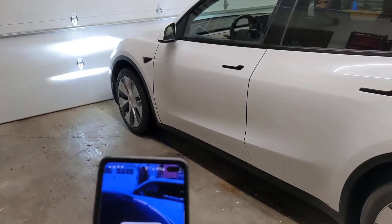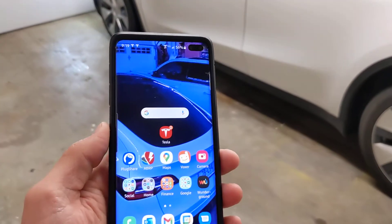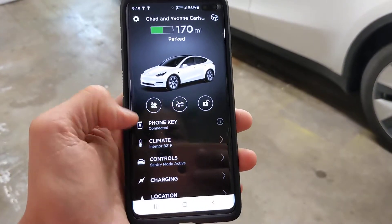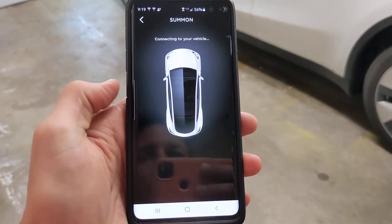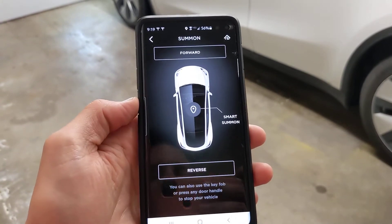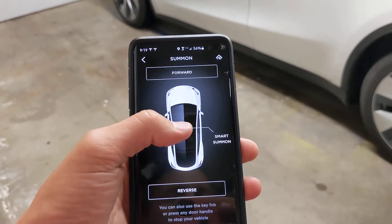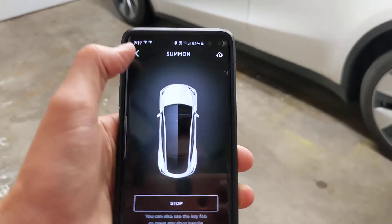I learned something from the Ride the Lightning podcast with Ryan McCaffrey, so thank you Ryan for the heads up. We're going to go into our phone, go to the Tesla app, and inside here you have the summon feature. The summon feature will pull your vehicle forward or backwards in a tight spot or in a stall. You can also use smart summon if you're in a parking lot and you want to bring the car to you. But we're going to go ahead and hit forward here.